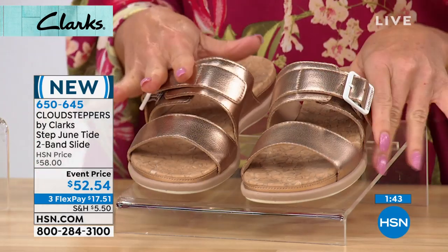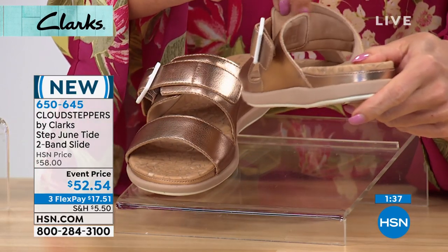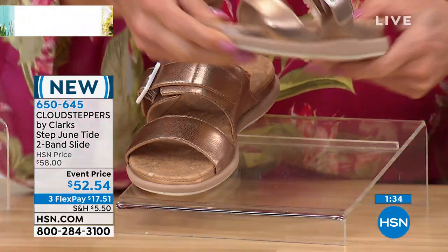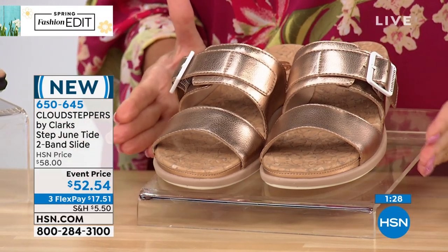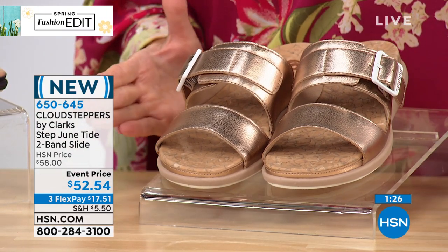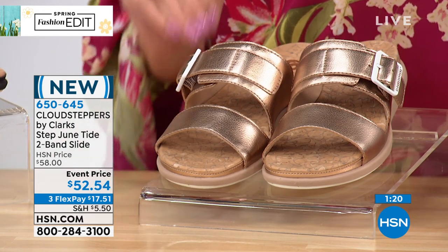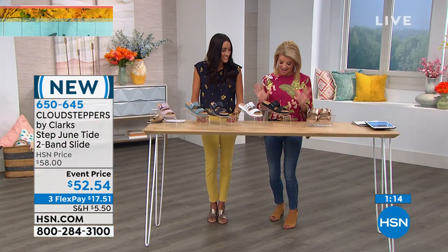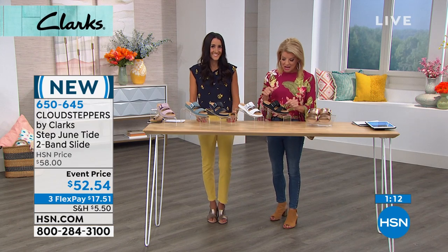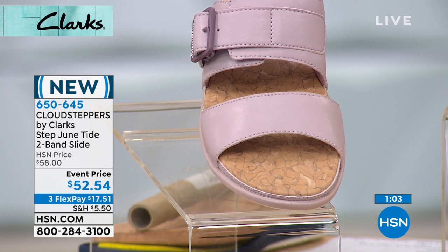Today is VIP Monday. When you shop with your HSN charge card today only, once you spend $75 you can take $15 off using the code shown on screen. Put this in your cart — once you reach $75, enter that code and take $15 right off. That might be on your brand new Clarks.